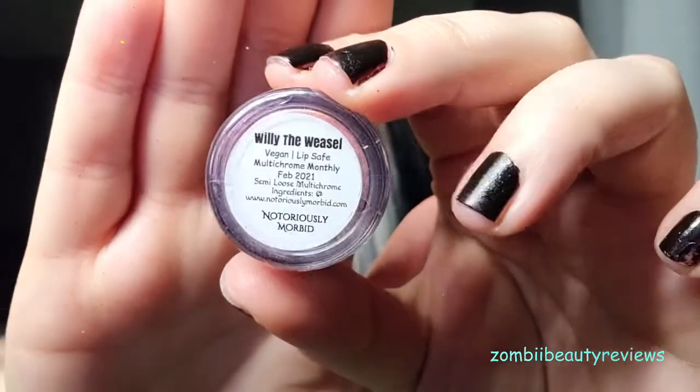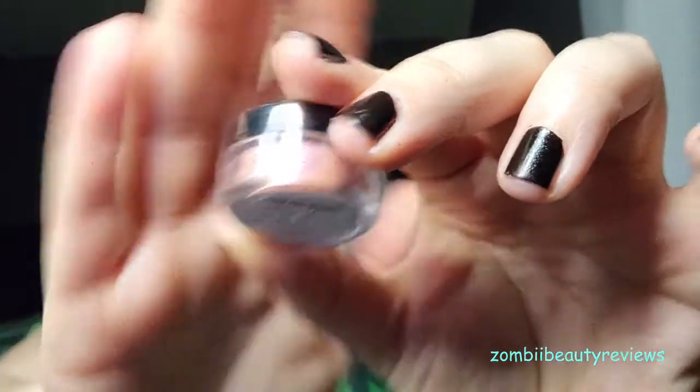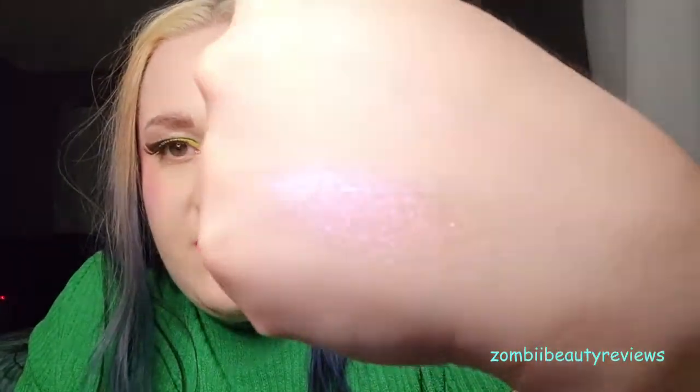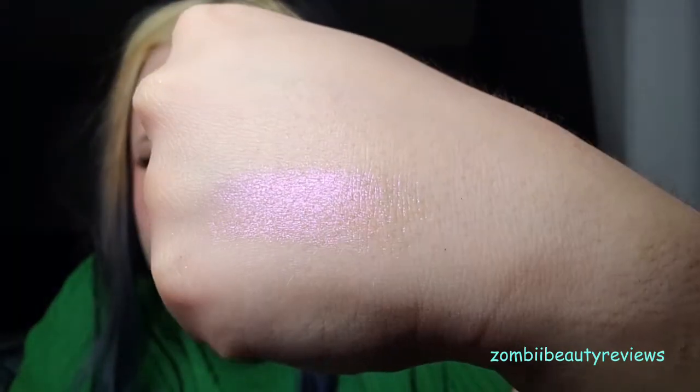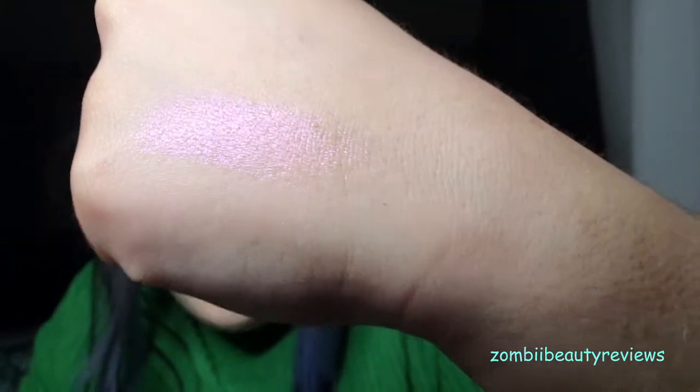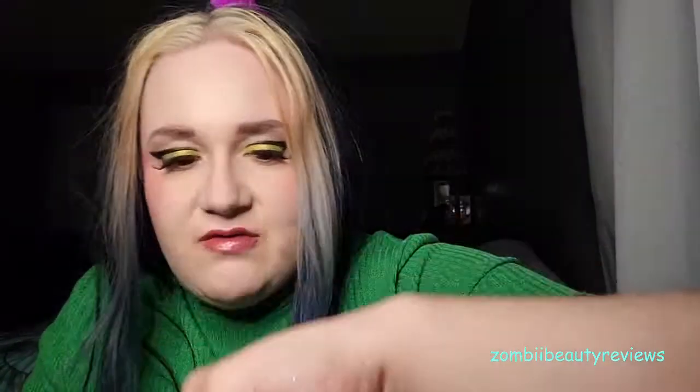First is 'Willie the Weasel,' an orange weasel base with red, orange, and gold shift. Normally this isn't something I'd reach for, but it's super cute. Without primer it's semi-sheer with a lot of pink going on — you can see a red-orangey pink that's really in your face. Away from the light you get more of the shift, but in the light you get a pinky-red shift. Super gorgeous!